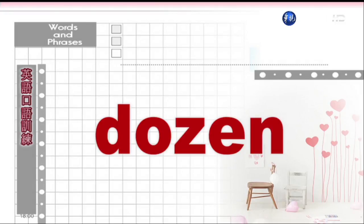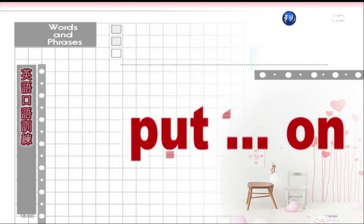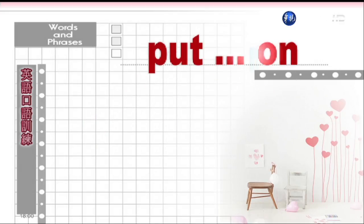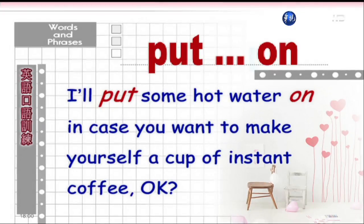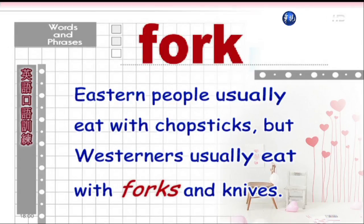Dozen. 一打。My guitar class has exactly a dozen students, six girls and six boys. 我教的吉他课呢,学生刚好有十二个,六男六女。Put on — put something on. 烧煮。I'll put some hot water on in case you want to make yourself a cup of instant coffee. 我来煮点热水,以备你想要泡杯即时咖啡。Fork. 叉子。Eastern people usually eat with chopsticks, but westerners usually eat with forks and knives. 东方人通常都用筷子吃饭,但西方人通常使用刀子和叉子。